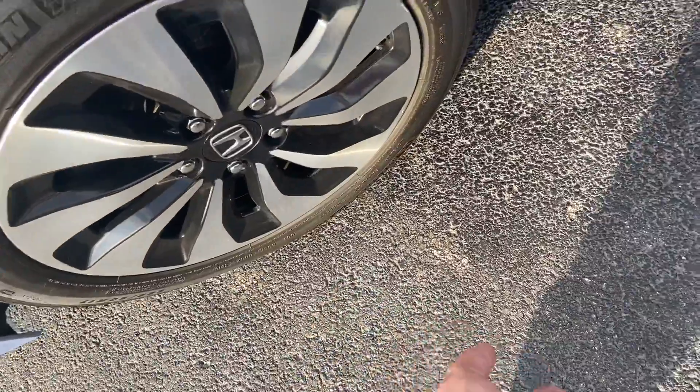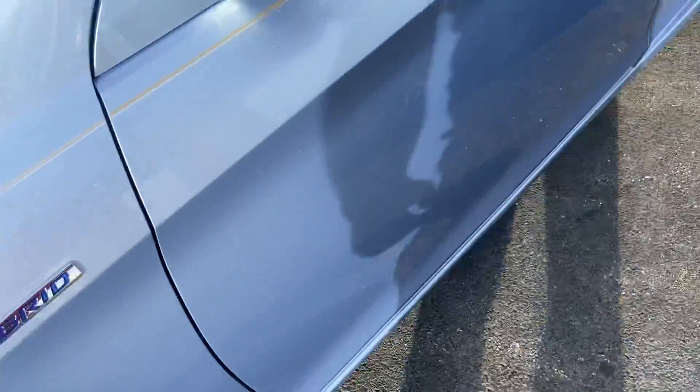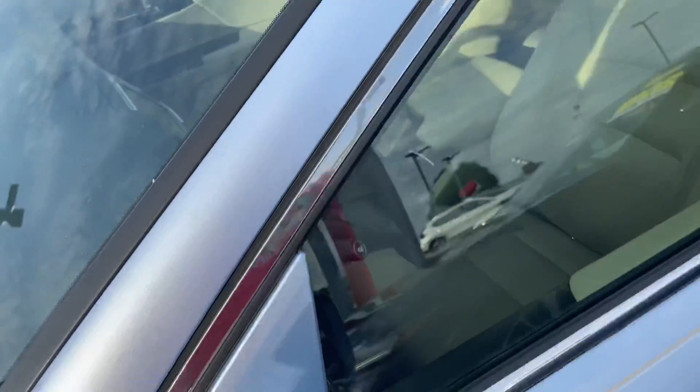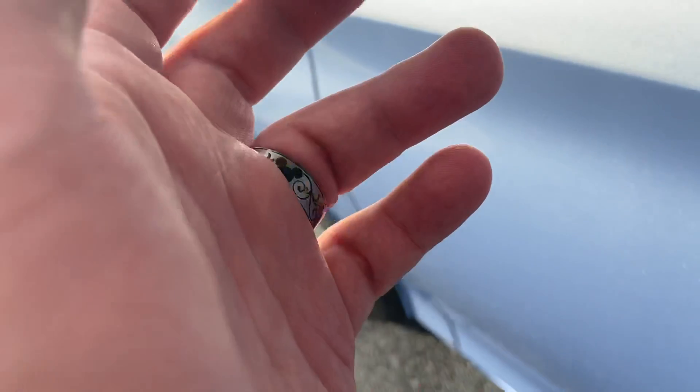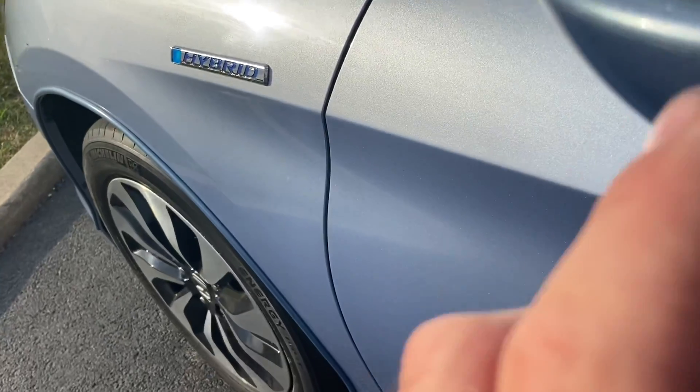Honda Accord wheels on Michelin tires. There's a few bits of snow, some bugs, and a couple of scrapes. The 2017 Honda Accord is in blue. The vehicle does have — I'm not sure if those are blind spot mirrors or just the base mirrors — there's a little scuff here but not too bad.